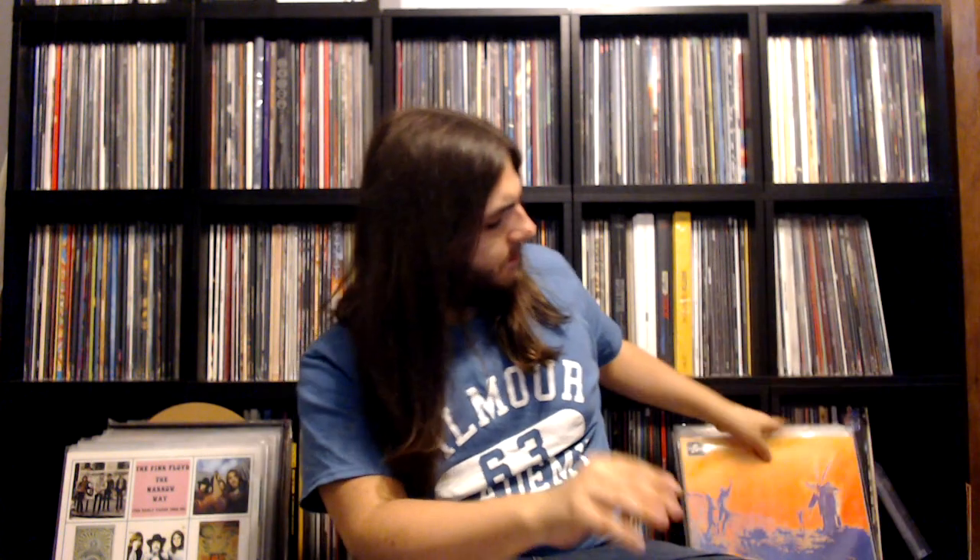And we have the stereo reissue of the More soundtrack. And then we have another record similar to the In the Beechwoods record. This is called The Narrow Way. So on this you get BBC stuff from 1969, some outtakes from the More sessions, along with some stuff that was recorded at Capitol Studios in LA from '68. This is all stuff from the Early Years box set as well. Absolutely beautiful record.